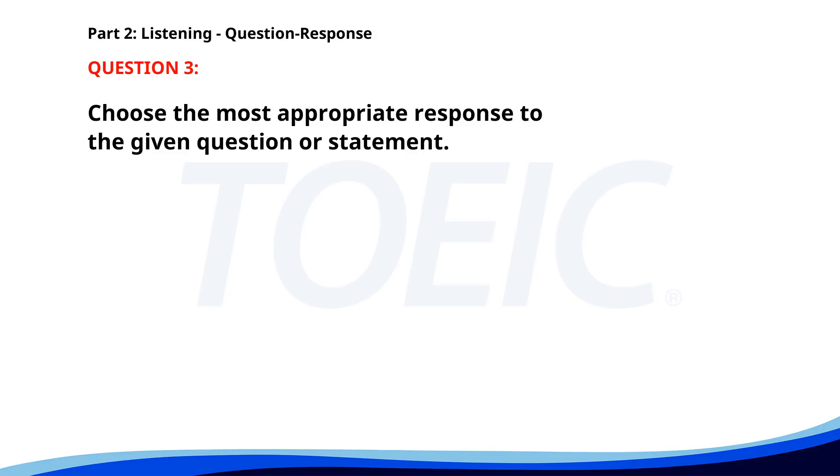Number three. Who is giving the presentation tomorrow? A. I'll be attending. B. We need more chairs. C. John will be presenting. The correct answer is C: John will be presenting.